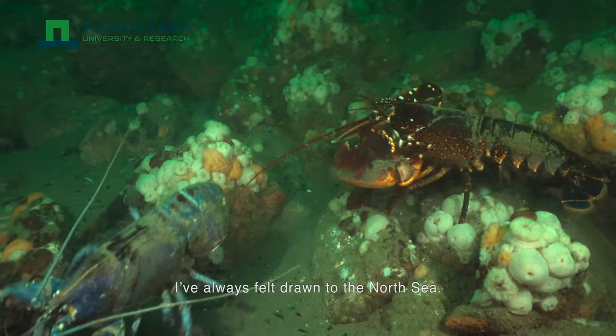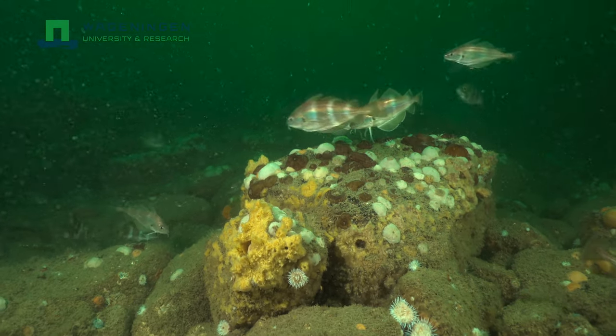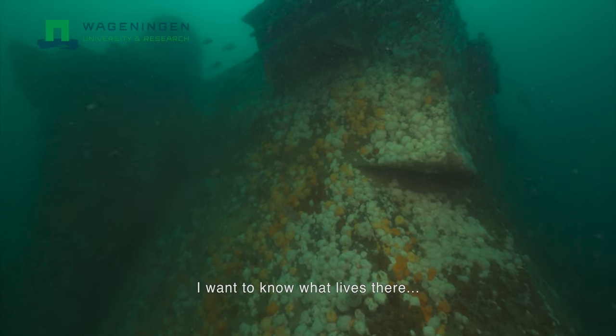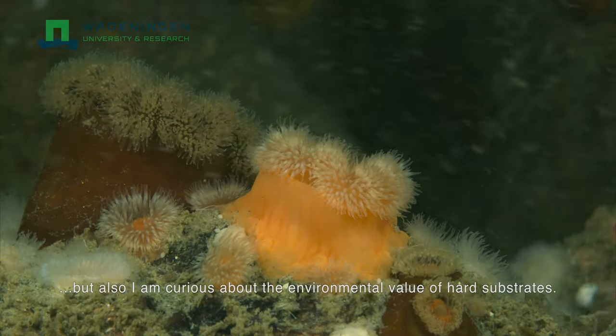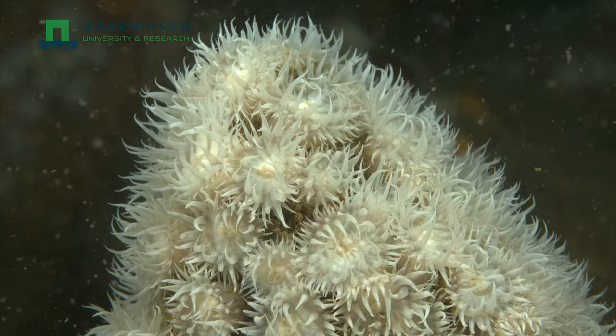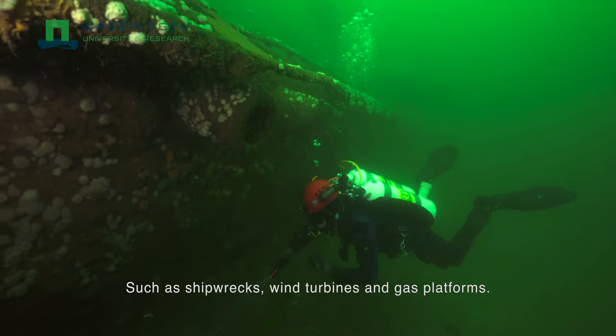I have always felt drawn to the North Sea. It is full of life, a strange world to most of us. I want to know what lives there, but also I am curious about the environmental value of hard substrates, such as shipwrecks, wind turbines and gas platforms.